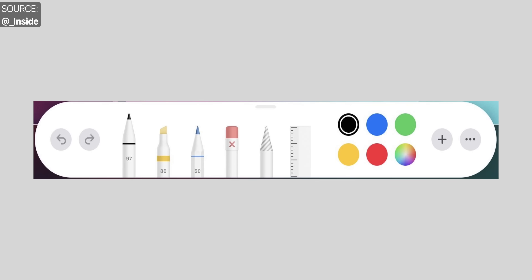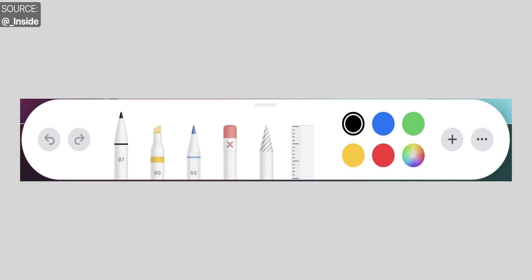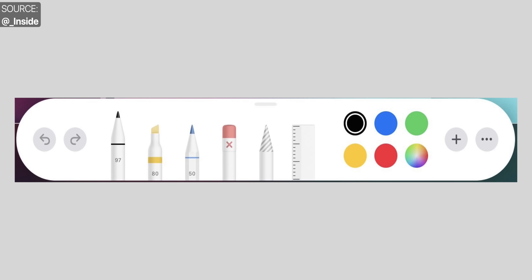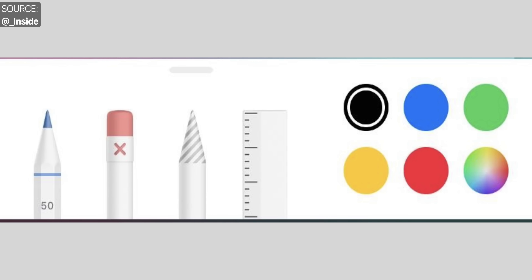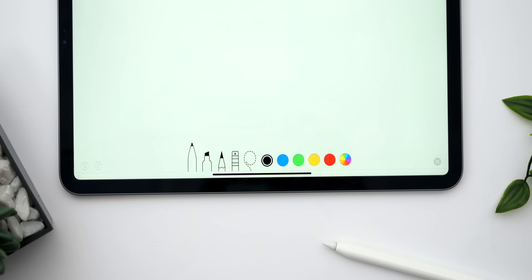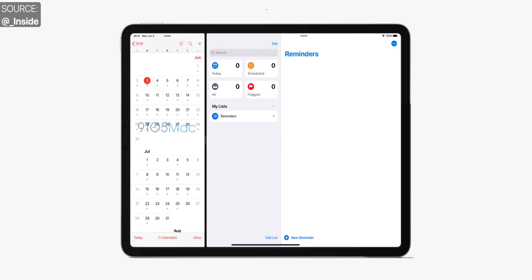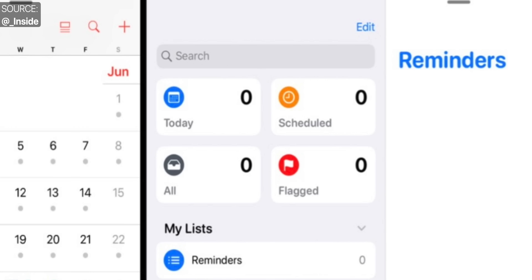Guilherme Rambo has also posted two iPad screenshots. The first shows the pencil toolbar redesigned — everything looks cleaner, and the ruler is finally back. The second screenshot shows the Reminders app next to the calendar. The Reminders app has been redesigned with categories such as today, scheduled, all, and flagged. Apparently Apple would be redesigning a lot of first-party apps to give them a more refined look.